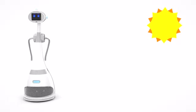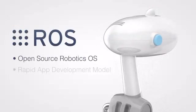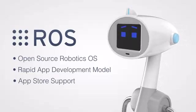Luna has up to eight hours of runtime. This means you can run her throughout the day and charge her overnight. Every Luna ships with ROS, the Linux-based robot operating system. This makes programming for Luna incredibly easy with a growing online community.